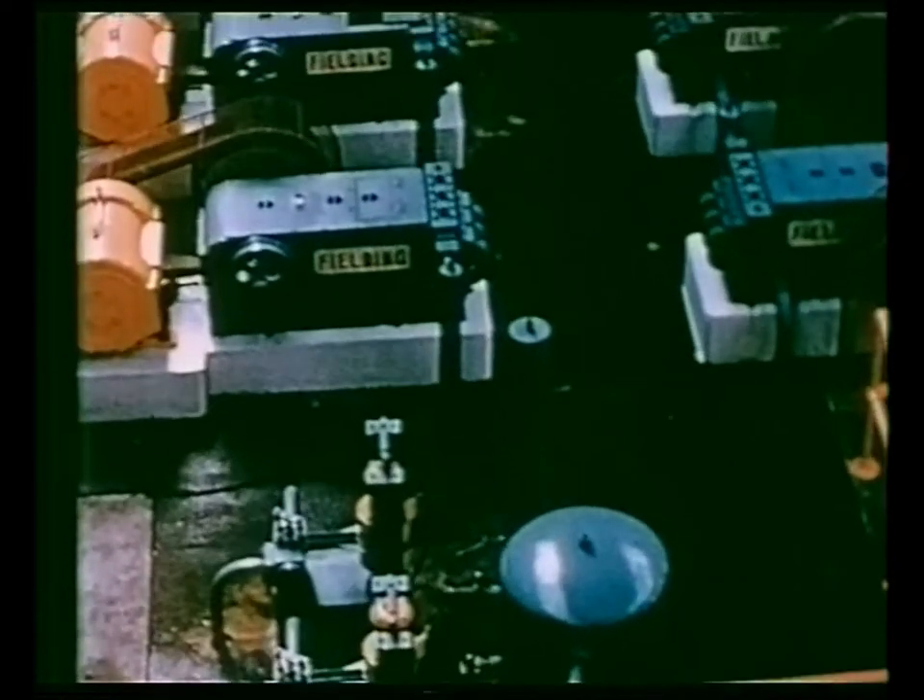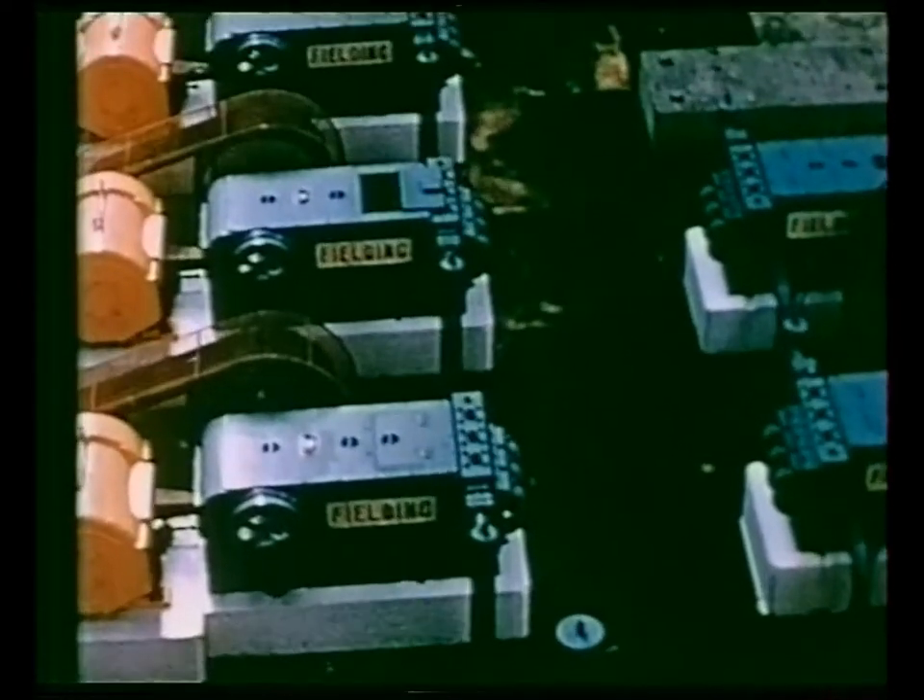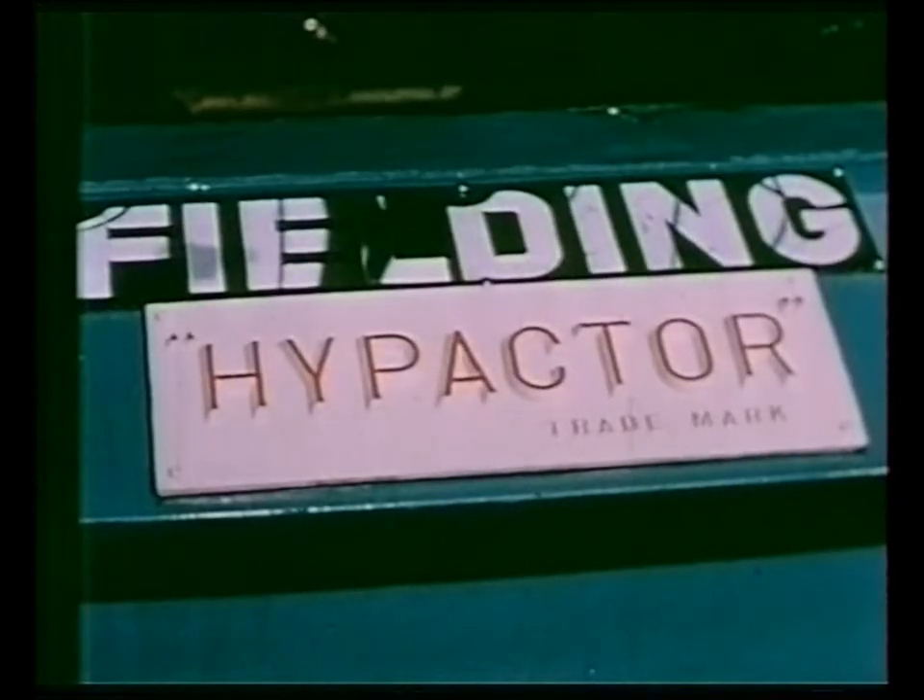Presses of this type are manufactured in an extensive range of powers from 200 tons and are patented and registered under the trademark HyPactor.